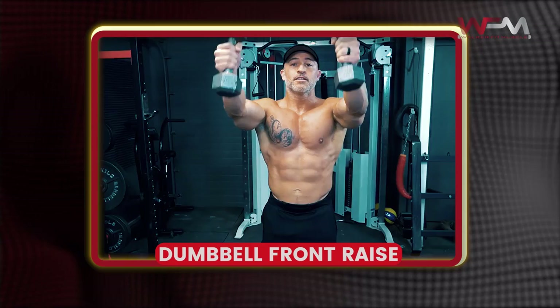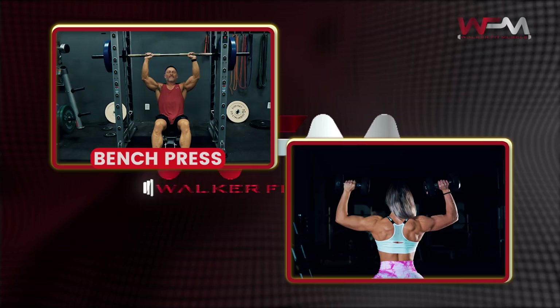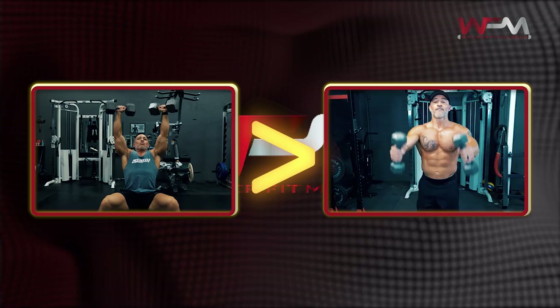Now that we have a solid understanding of how each region of the shoulder functions, it'll make much more sense as to the exercises we choose to target them with. When it comes to training the front delts, the simplest way is through straight shoulder flexion exercises, such as the dumbbell front raise. However, shoulder flexion is also a major component in pressing movements such as the bench press and shoulder press. Because of this, any chest or shoulder press will heavily target the front delts as well, arguably even more than a front raise would because of how much weight you can use.